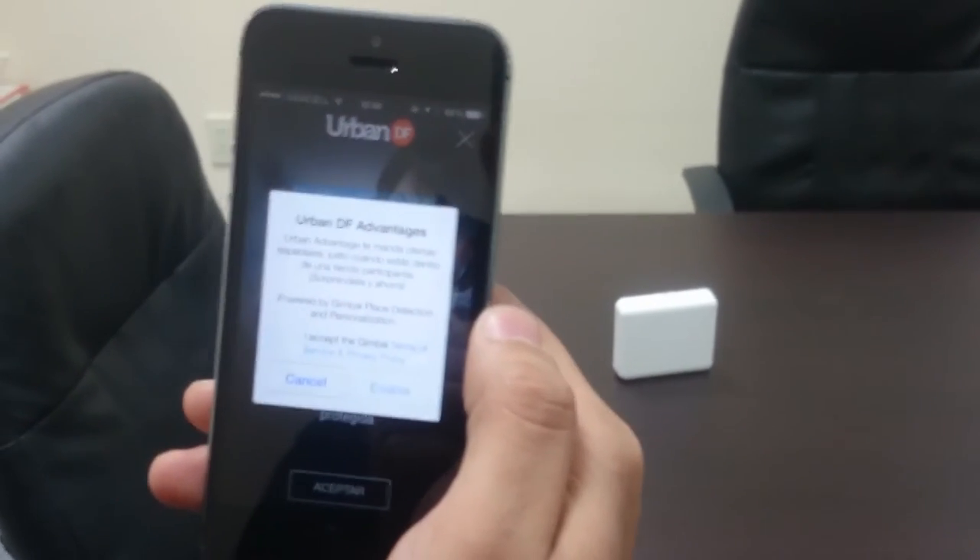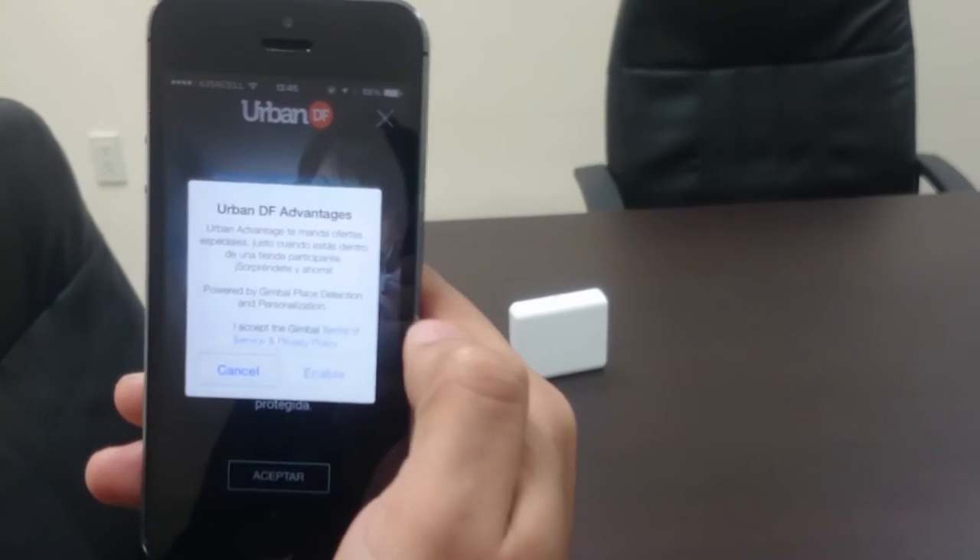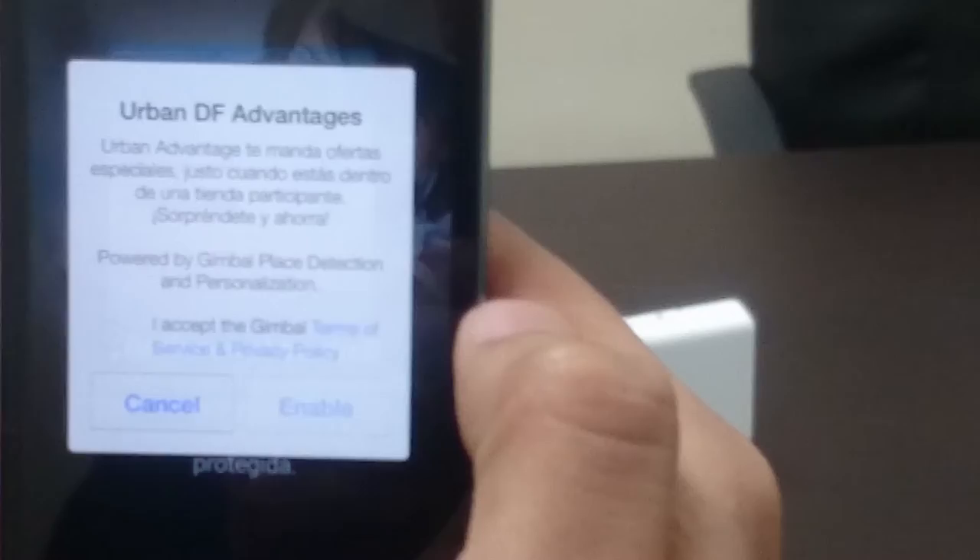As soon as we have opted in for the proximity-based services, we will receive the first push notification from the first beacon in front of us.